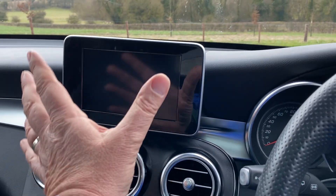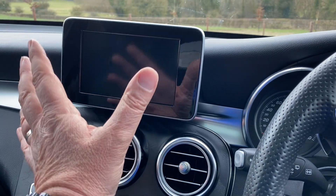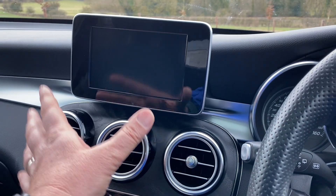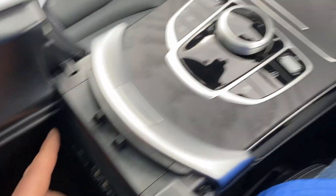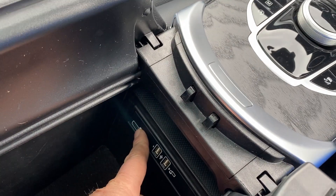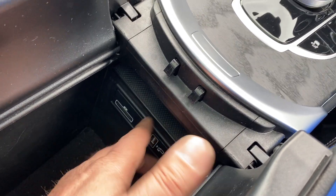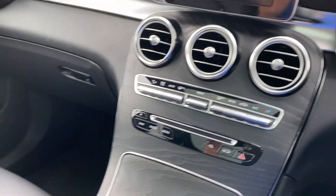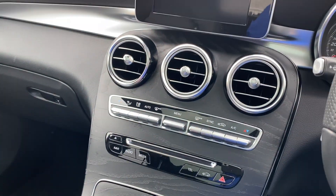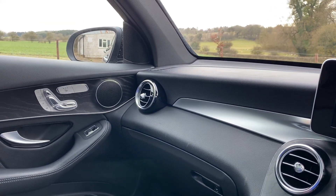We've got an information screen here with a satellite navigation system. It has a DAB radio. You can put your own media SD drive in there to play music from a hard drive, plug in your MP3 device, and there's a USB port for charging your phone. You can link your phone to it and stream your music straight into the hi-fi system with multiple speakers, which sound exquisite.